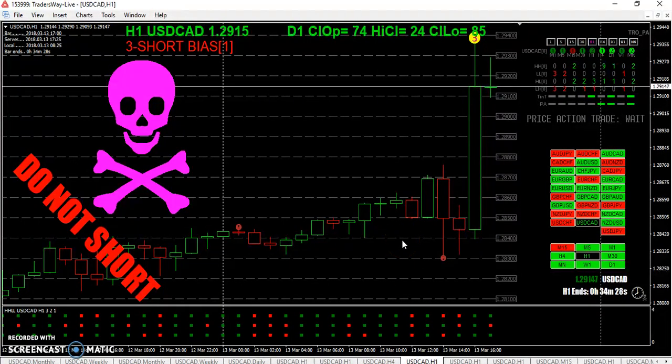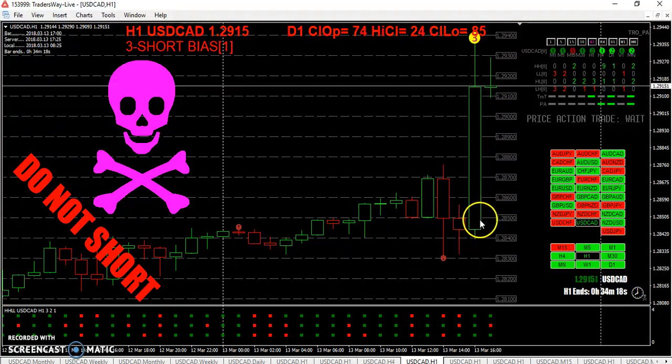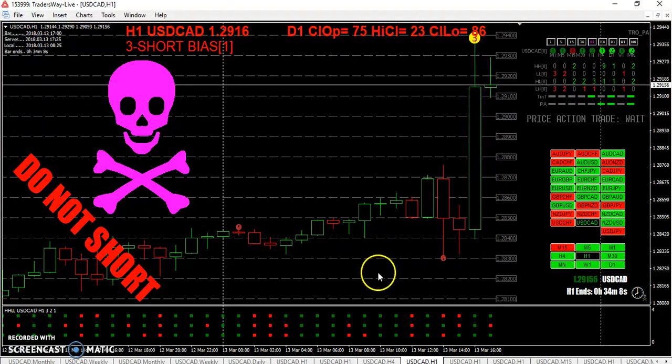Price action — really, what can I say that I haven't said every day? Just trading the H1 candle color at the line can prove to be profitable. Sometimes just a few pips, sometimes a boatload.